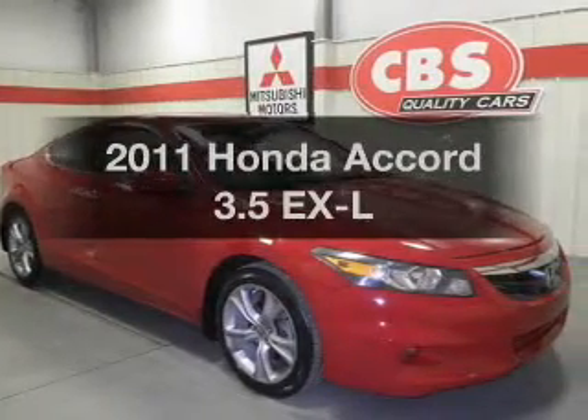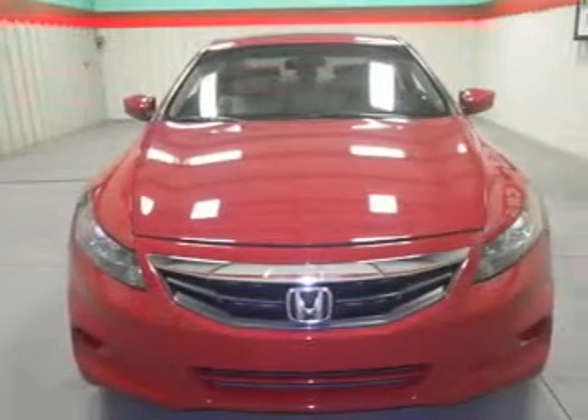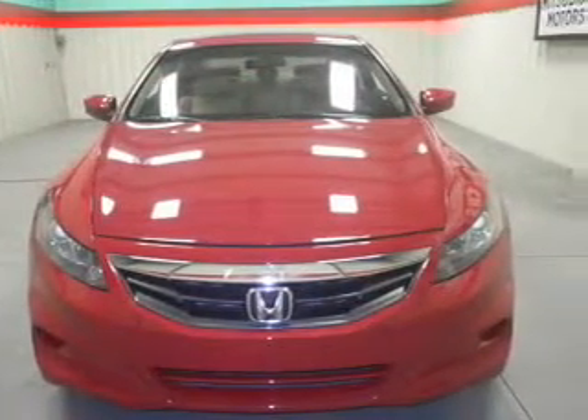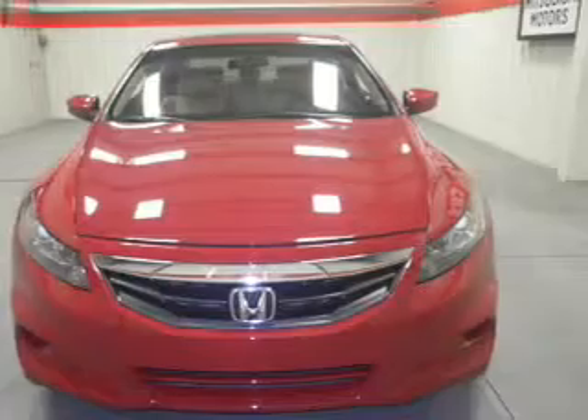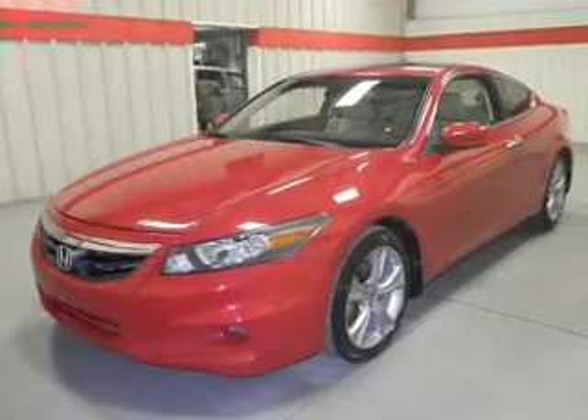Check out this 2011 Honda Accord. Everything you need under one roof with this great vehicle. With a solid six-cylinder engine, the powertrain includes front-wheel drive, driven by a five-speed automatic transmission.